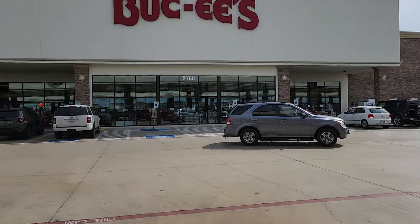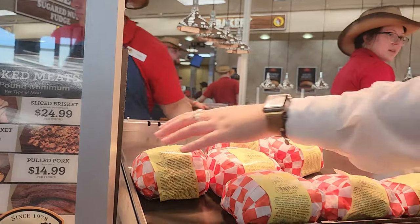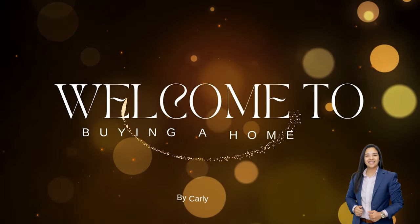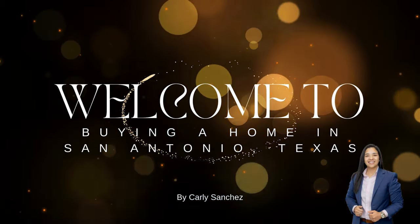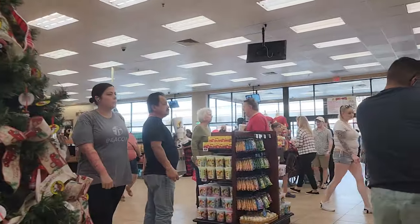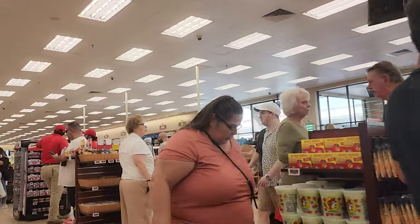Hey there YouTube fam! Welcome back to buying a home in San Antonio, Texas. Today we're doing something a bit different and special for you. Instead of a tour of a model home or a home in San Antonio and the surrounding areas, we're going to take a tour of the one and only Buc-ee's in New Braunfels, Texas. If you're a fan of colossal gas stations, friendly vibes, foods, souvenirs, and Texas-sized fun, you're definitely in for a treat.